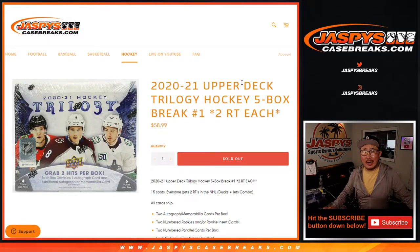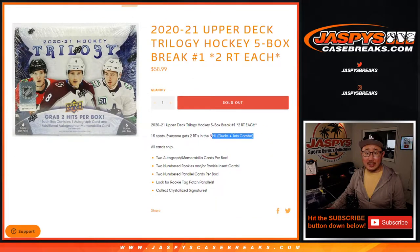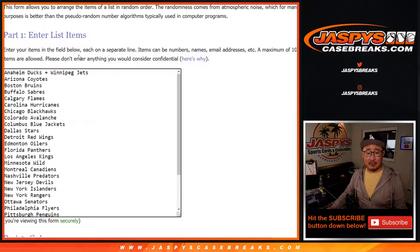Hi everyone, Joe for Jaspi's CaseBreaks.com coming at you with 2020-2021 Upper Deck Trilogy Hockey. Five box random team break number one. One spot gets you two teams in this break, and we've got the Ducks and the Jets to make 30.